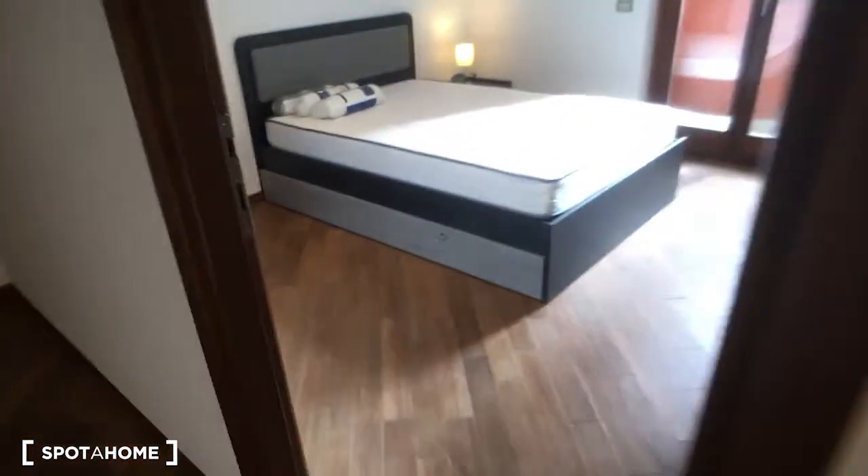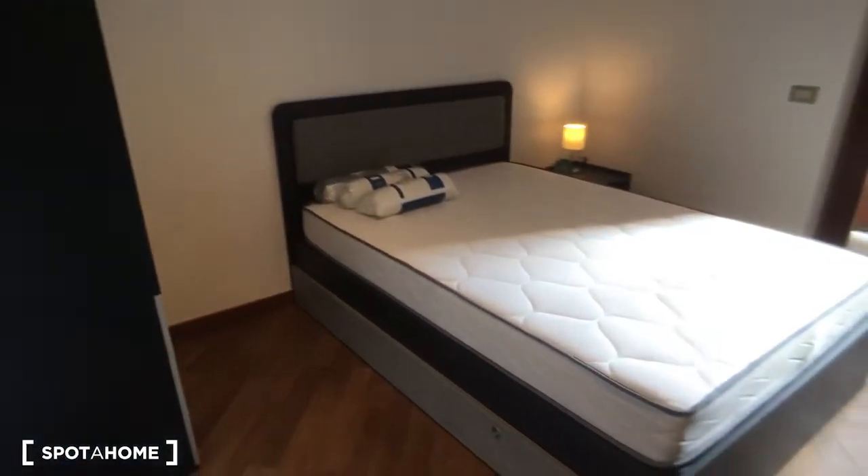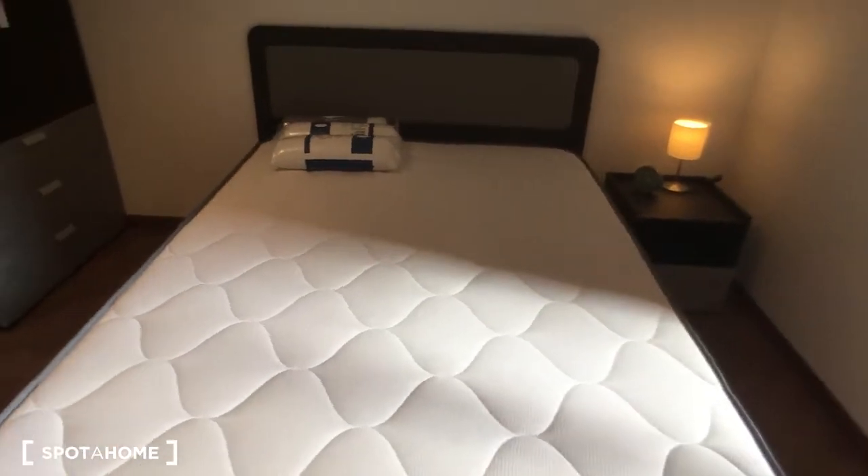Okay, so then we can go take a look at bedroom number one. Both bedrooms are really spacious and very nice. As you can see, there is the bed which is very large, so it's really comfortable.